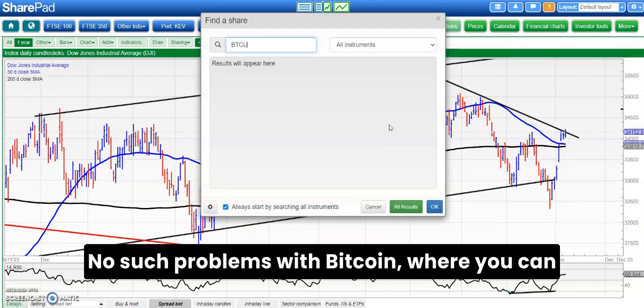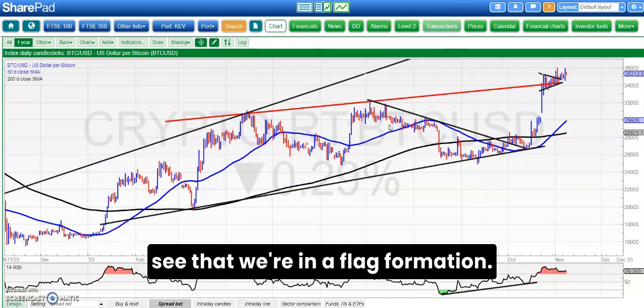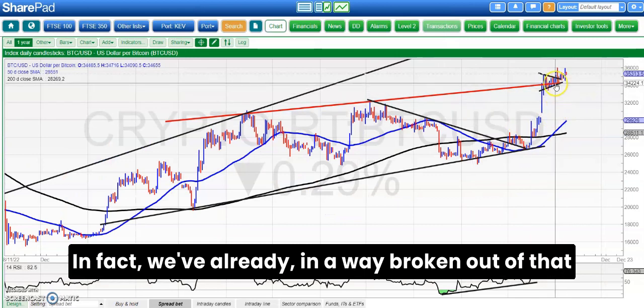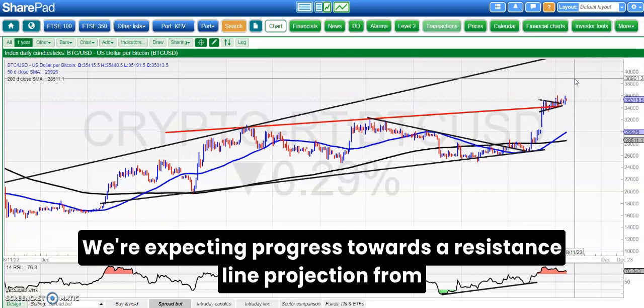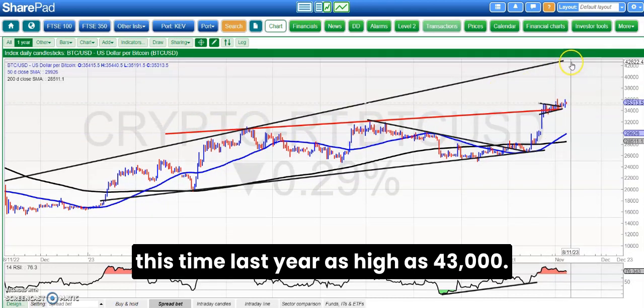No such problems with Bitcoin, where you can see that we're in a flag formation. In fact, we've already in a way broken out of that triangle that we had at the end of last month, that was around 34,800. Above that we're expecting progress towards a resistance line projection from this time last year, as high as 43,000.